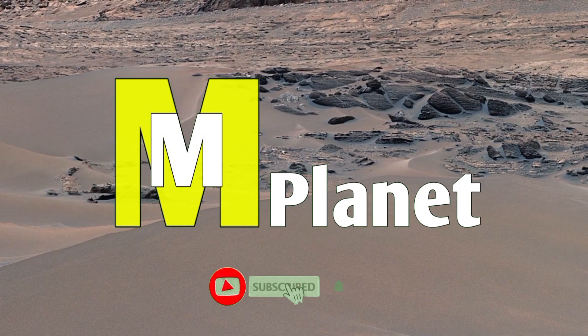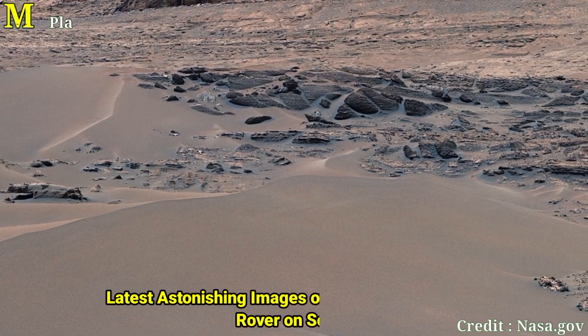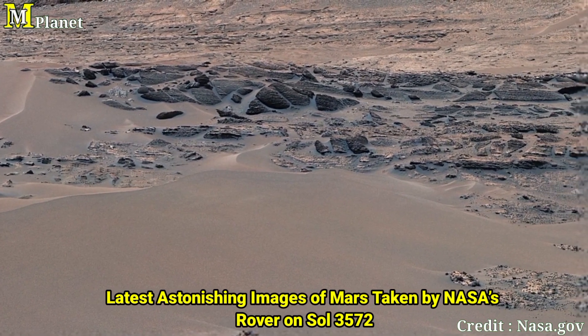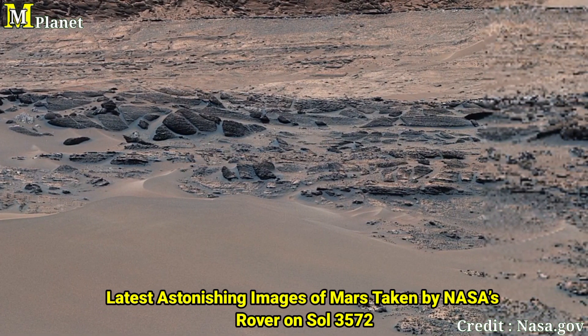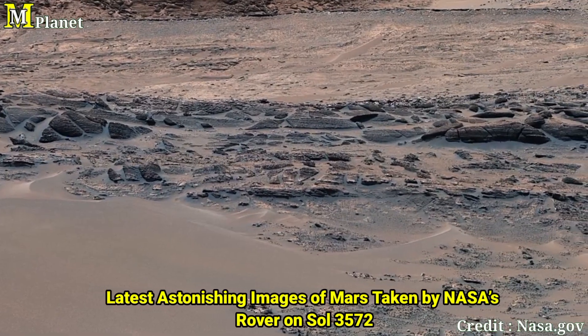Welcome to today's exploration of Mars. You are looking at a stunning panoramic view captured by NASA's Curiosity rover on its 3,572nd day on the red planet. This image was taken on August 23, 2022, showing a hill known as Bolivar and the surrounding sand ridges.